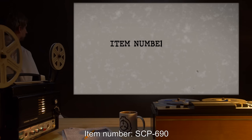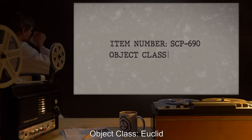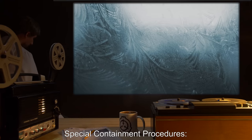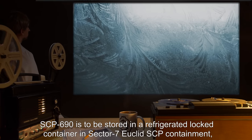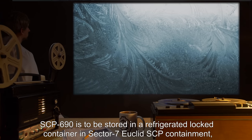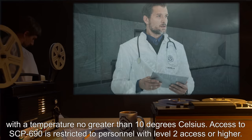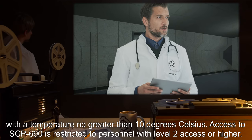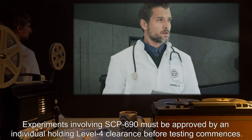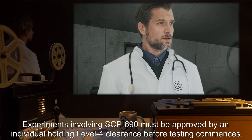Item number SCP-690, object class Euclid. Special containment procedures: SCP-690 is to be stored in a refrigerated locked container in sector 7 Euclid SCP containment with a temperature no greater than 10 degrees Celsius. Access to SCP-690 is restricted to personnel with level 2 access or higher. Experiments involving SCP-690 must be approved by an individual holding level 4 clearance before testing commences.